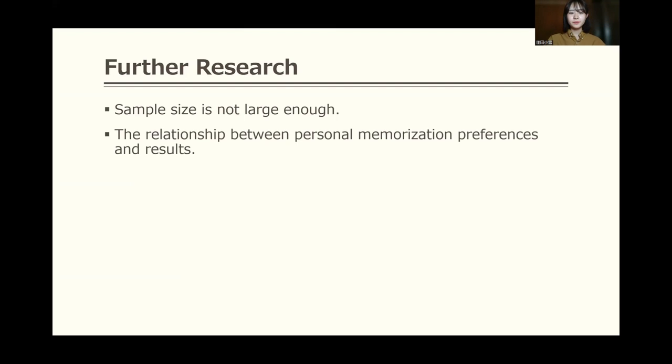Moving forward, further research should explore a larger sample size. No significant difference was found when complete responses were considered correct, because individual differences may have influenced the results. So I'd like to examine the relationship between personal memorization preference and the result.